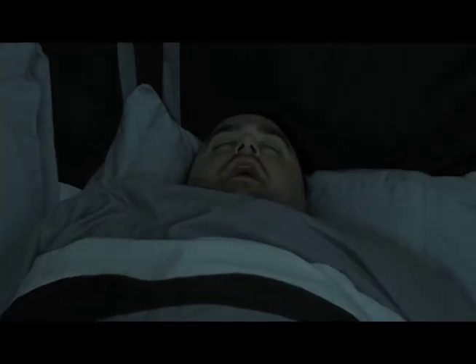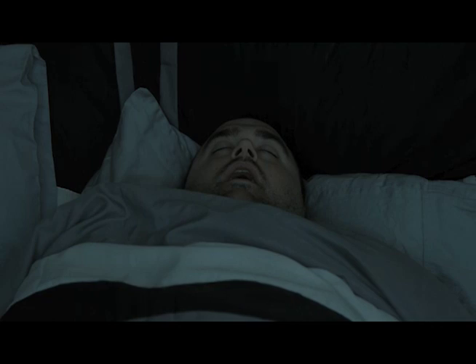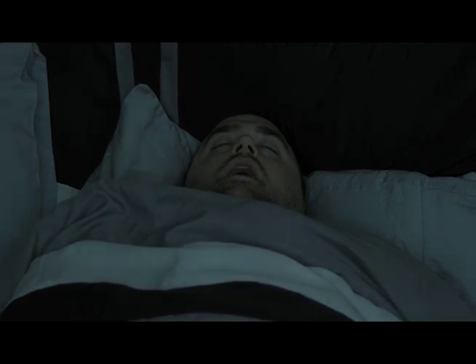Snoring is noisy breathing while sleeping. During sleep, our respiratory structures vibrate and may become obstructed, causing that snoring sound. The sound most often comes from the soft palate and the base of the tongue. As you fall asleep, all those muscles around the throat area begin to relax. In fact, every muscle in your body relaxes — your arms go limp, your legs go limp, and the airway muscles in the back of your throat go limp as well. This relaxation contributes to snoring.